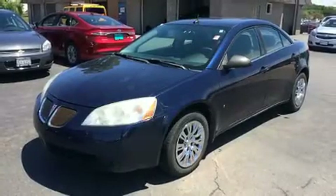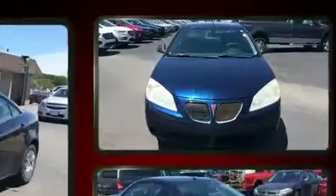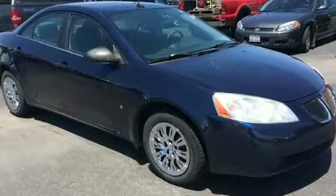Step into the 2008 Pontiac G6. This four-door, five-passenger sedan has just over 90,000 miles. It features an automatic transmission, front-wheel drive, and a 2.4-liter four-cylinder engine.